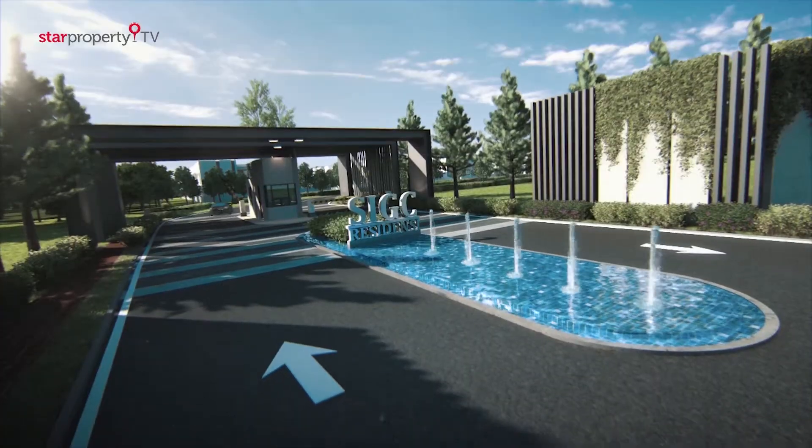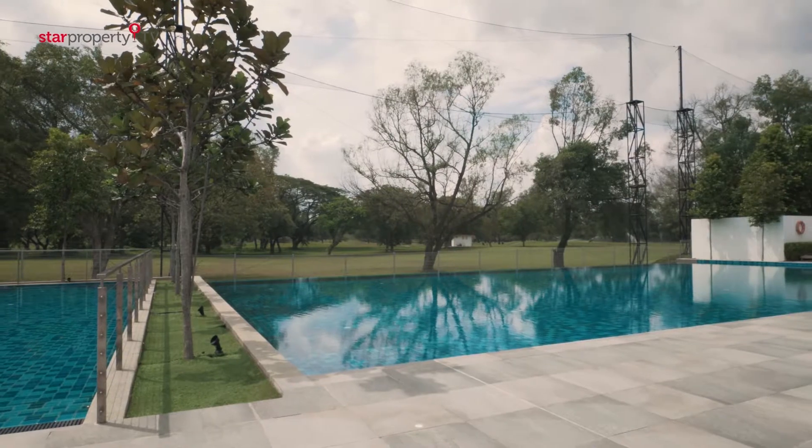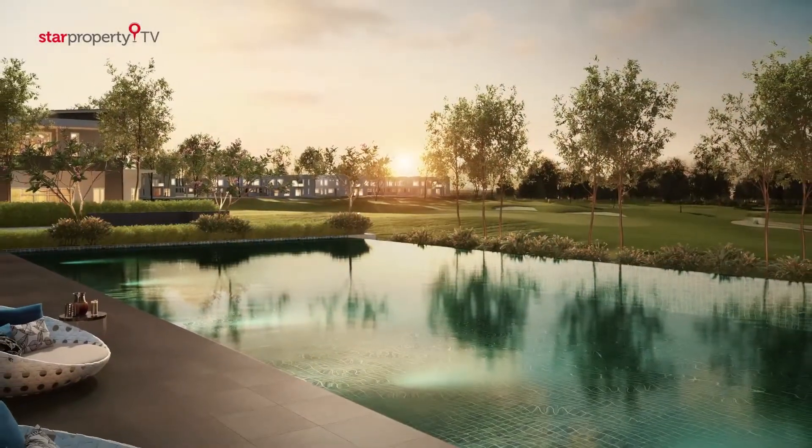Tell me, what's the theme and concept behind Residensi SIGC? Residensi SIGC — the name SIGC comes from Surman International Golf Club. We maintain that because we are actually on the golf course itself, and we want to have a golf feeling surrounding. We call our homes resort golf homes.